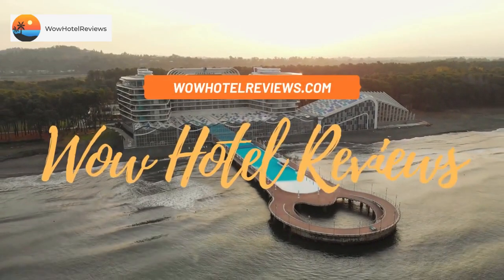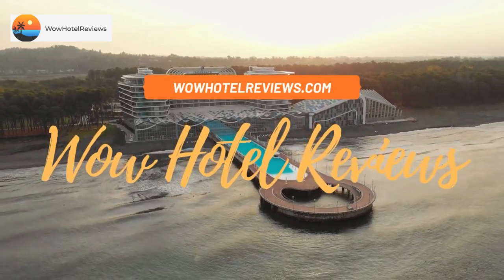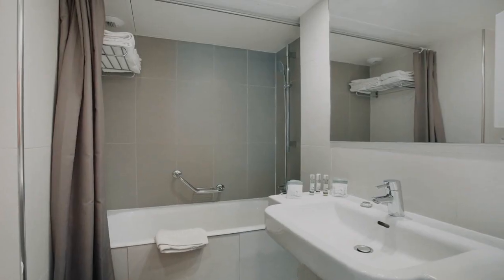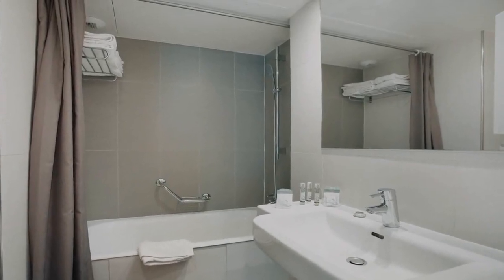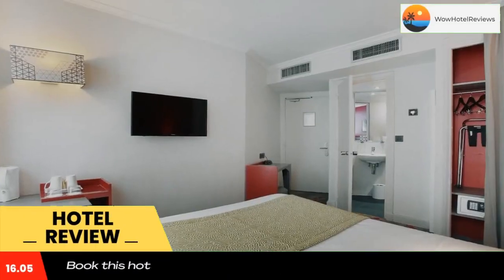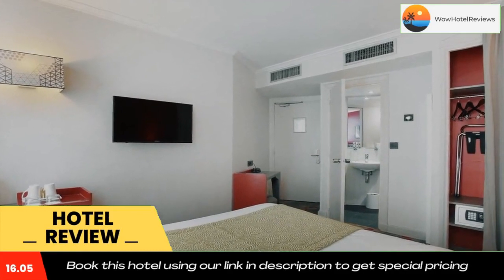Hello guys, welcome to Wow Hotel Reviews. Today I am reviewing Hotel Eiffel Capital, a three-star hotel. Please use our booking.com link in the description to book the hotel and get good pricing.